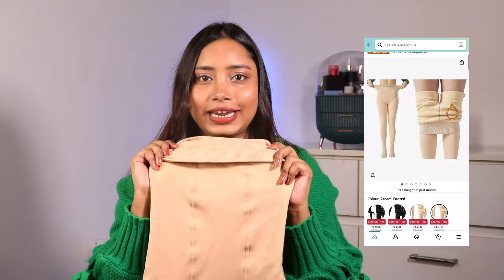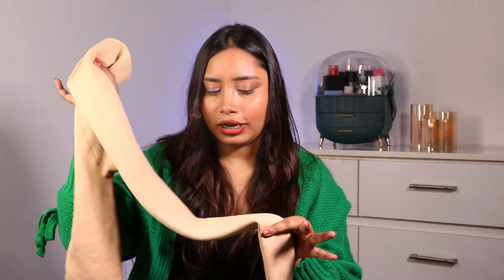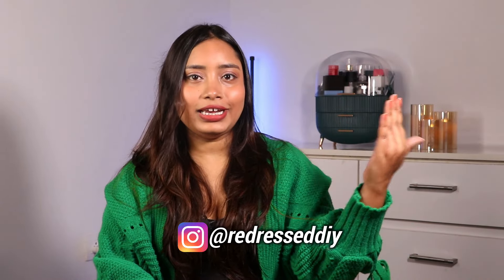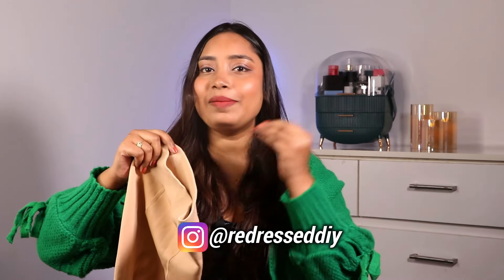Next up is the most viral product — a winter essential you see everywhere on YouTube, TikTok, and Instagram. I'm talking about fleece leggings. There are many varieties; this one is a plain basic legging in a skin tone nude color. You can also get black, brown, or mixed tones. The price varies depending on quality and pattern.